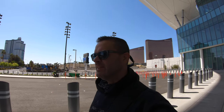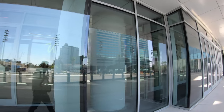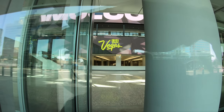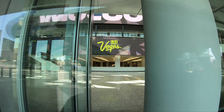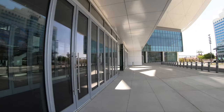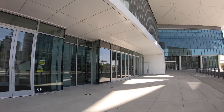It's interesting to see what Vegas is going to look like in a couple of years with all this construction and new builds coming to the city. Will conventions come back the way they used to, and get even bigger? The way they're building this place, it does seem like it's going to be a major thing. They've put a lot of work into this one.